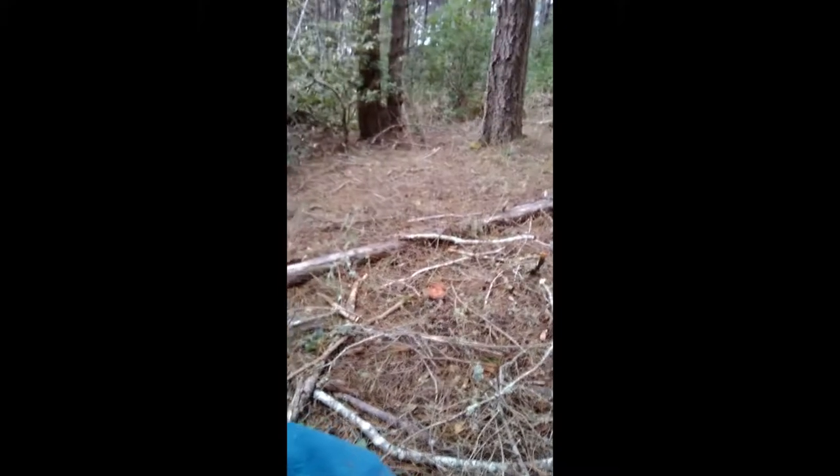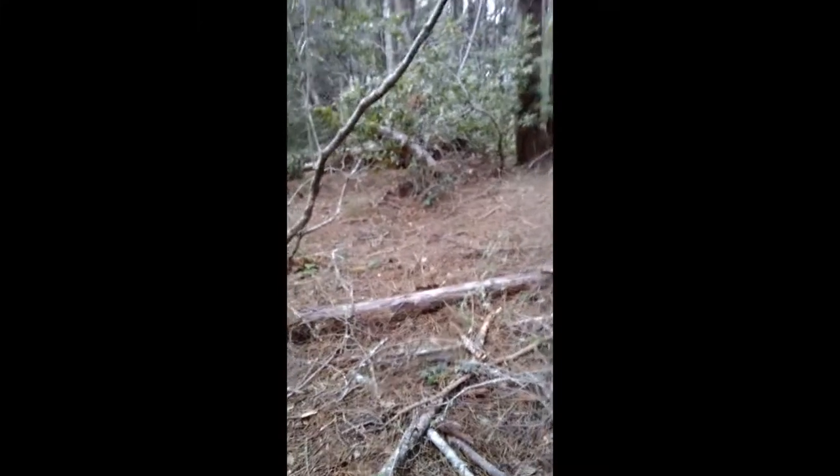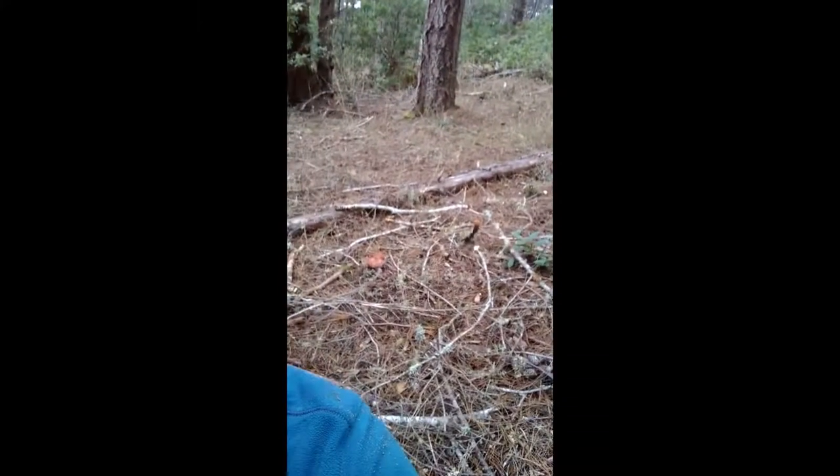Here we are on the northern California coast, mushroom hunting. Is that mushroom behind us? Oh yeah, you see that right there — that little brown mushroom? I can't quite zoom in on it, but there it is. That one's not edible.